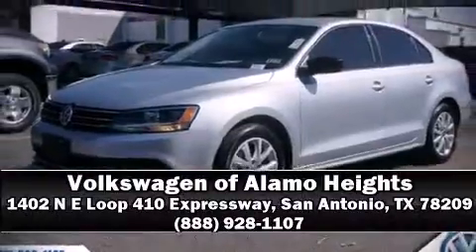Our experienced sales staff is eager to share its knowledge and enthusiasm with you. Please, don't hesitate to give us a call.